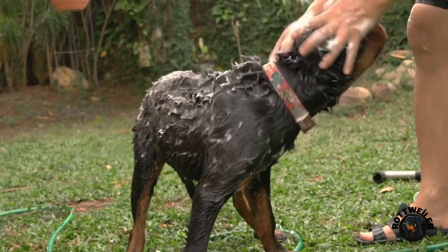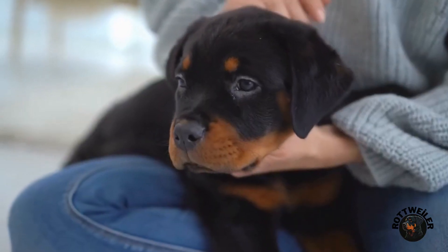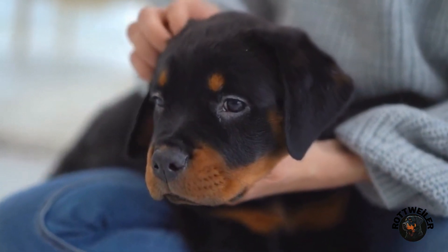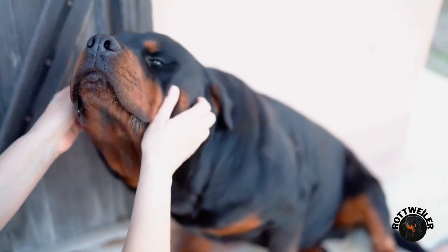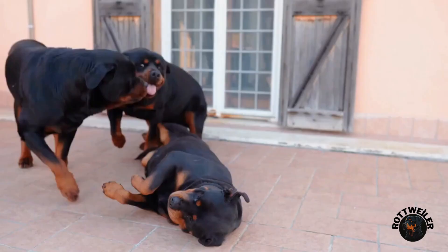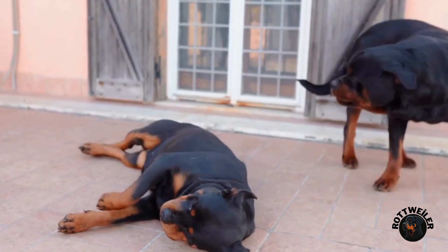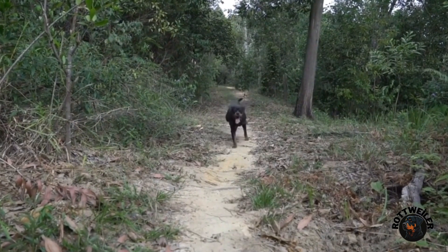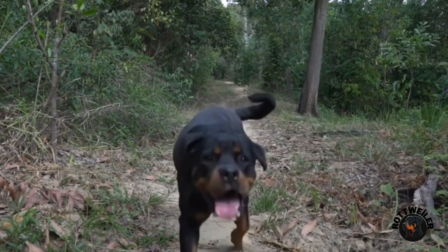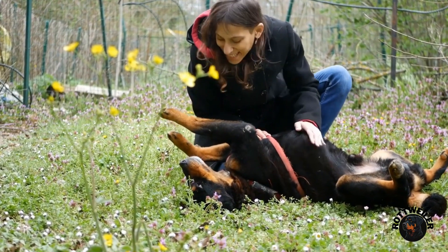Kibble Search is another engaging nose work training game that requires minimal setup. Begin by scattering your rottweiler's kibble on the floor or in your backyard and encourage them to sniff out and locate each piece. This game can be made more challenging by increasing the distance between the kibble or hiding it in various locations. Kibble Search not only engages your rottweiler's sense of smell but also provides a fun and interactive way to feed, offering mental stimulation as they use their nose to find their food instead of simply being fed from a bowl.